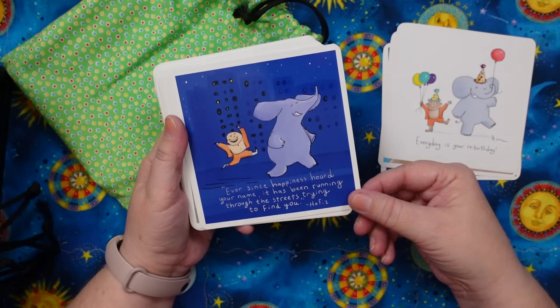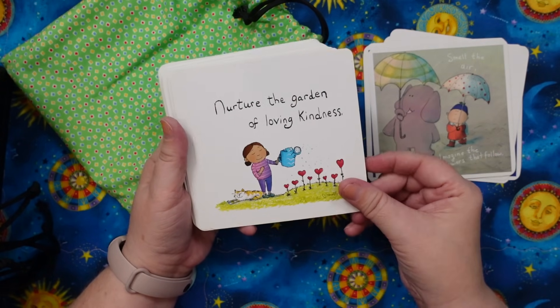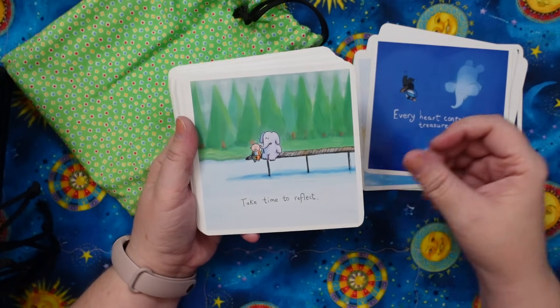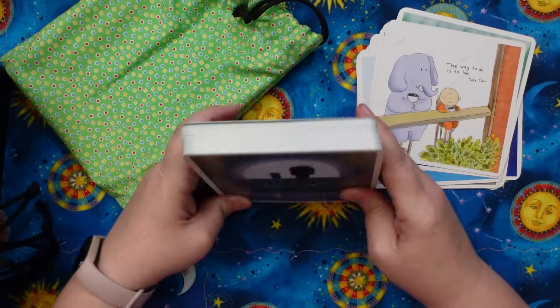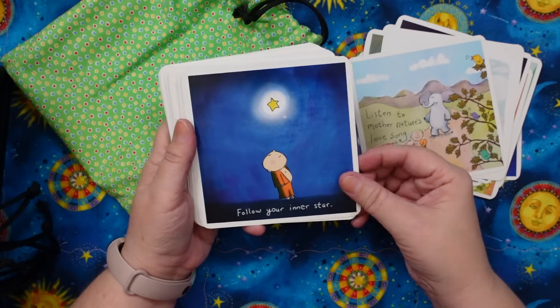"Ever since happiness heard your name, it has been running through the streets trying to find you." Love that. "Smell the air. Imagine the flowers that follow. Nurture the garden of loving kindness." It's just lovely, very calming to look at. I love Molecules' artwork, love the little Buddha series. This was a series of Facebook posts back in the day that Molecules used to do and she just turned them into a deck — they're so lovely.